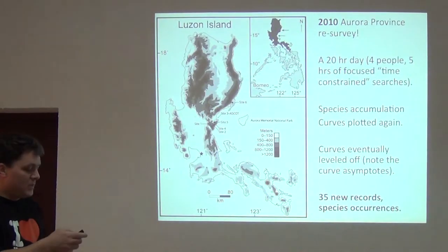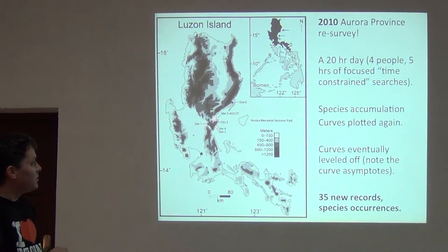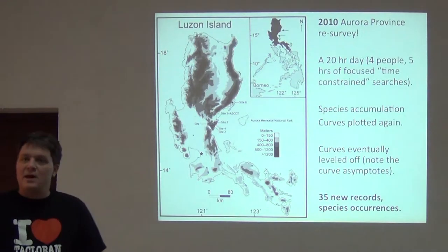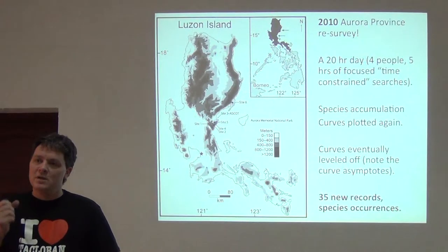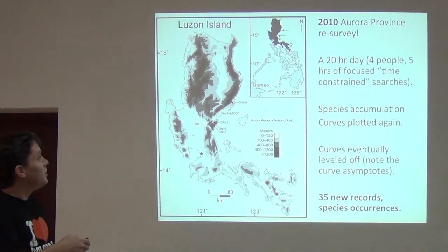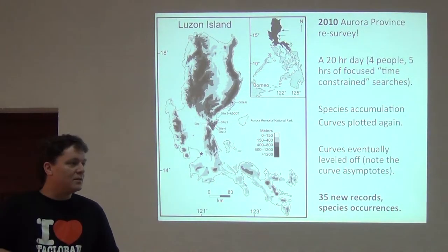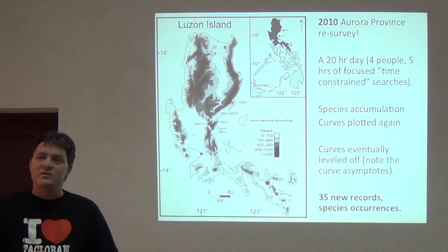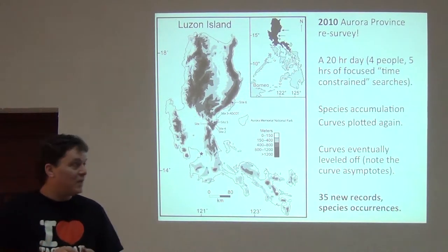Here's the area in Aurora Province — Aurora National Park right there. Our recommendation was we want to come back next year and do this properly. But next year turned into 2010. Even with the best of intentions, we didn't get back until 13 or 14 years later. But luckily we did go back.